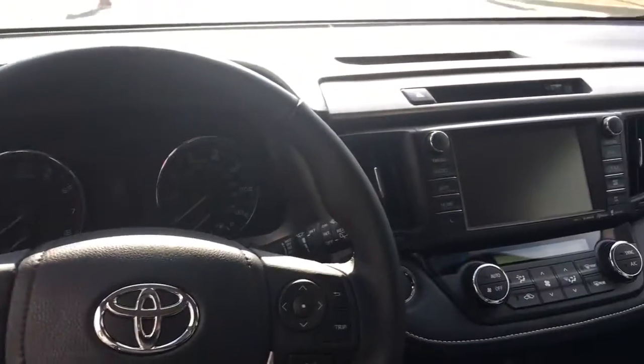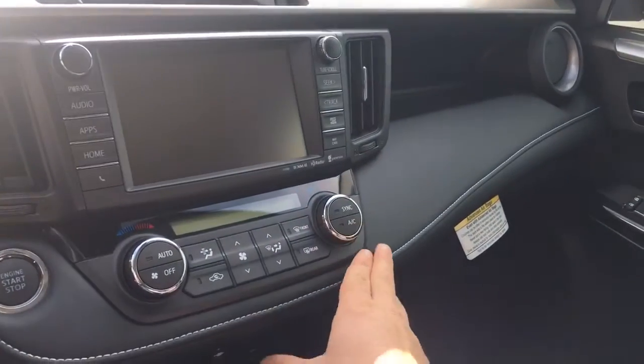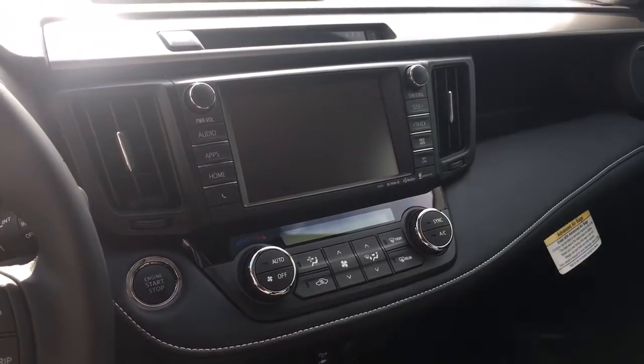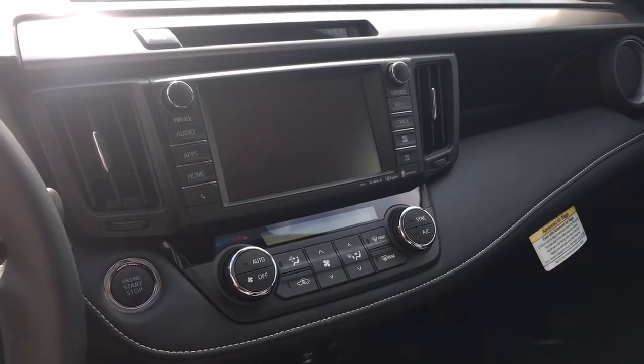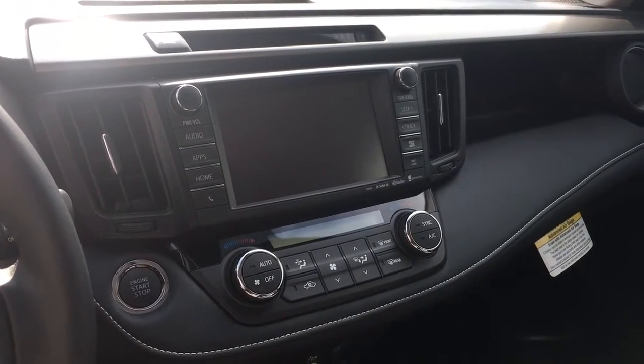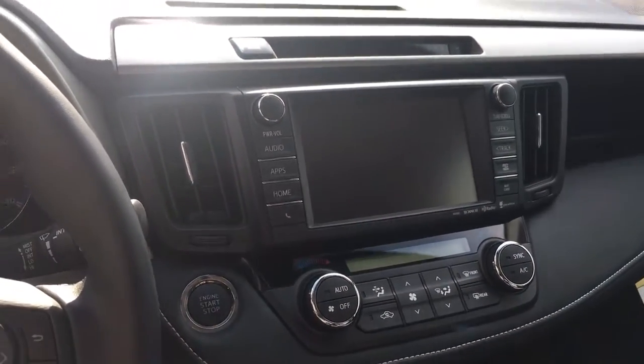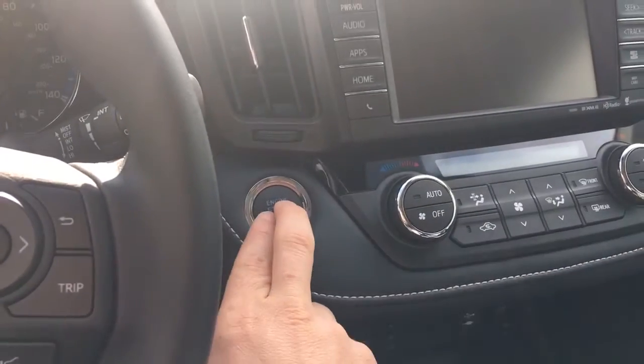From the front seat you can see they put nice stitching through this car which really accents it. All Limiteds come with push button start, navigation, automatic climate control, and a full app suite on this vehicle. Let's go ahead and crank this thing up — put your foot on the brake and hit start.